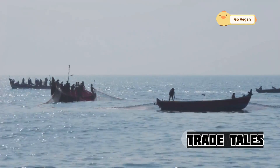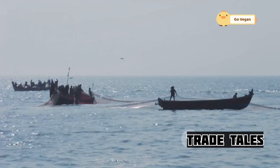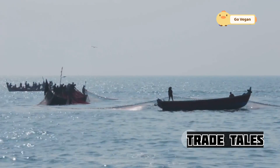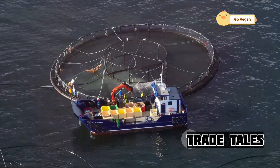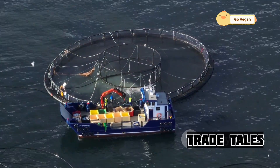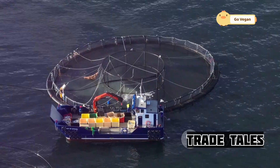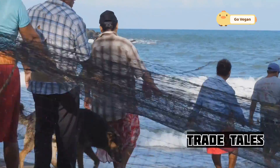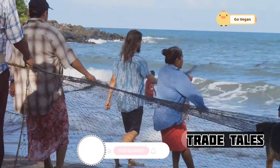The skiff peels away from the main vessel, playing out the net in a circle around the school of fish. This maneuver requires skill and coordination, as the net must be deployed evenly to ensure a successful catch. The net's long, sweeping motion traps the salmon within its mesh walls — the fish are surrounded, unable to escape. Once the circle is complete, the purse string is pulled tight, effectively closing the trap.